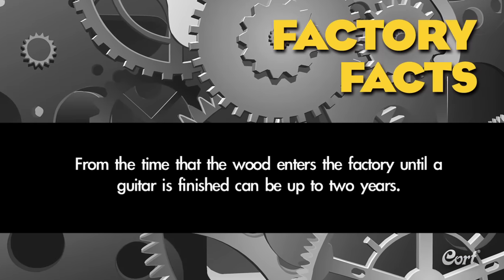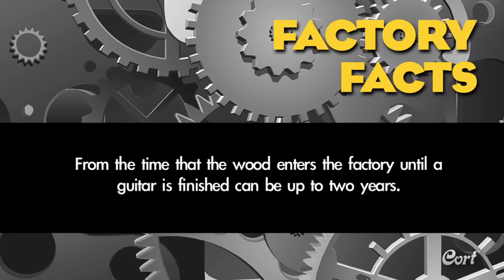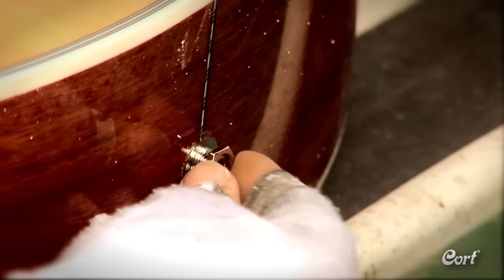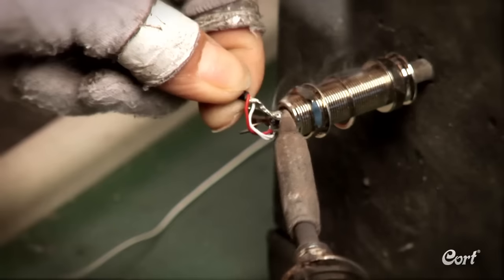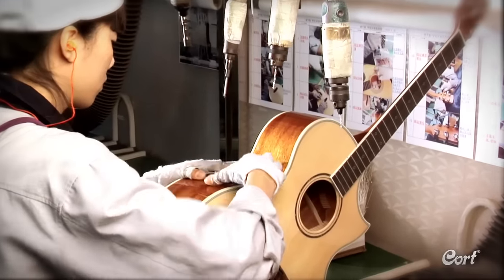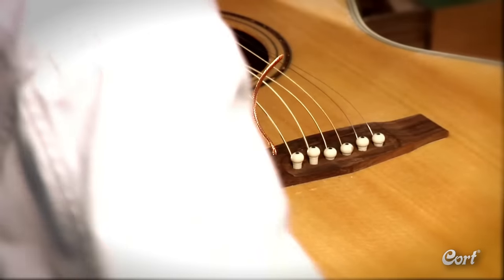Factory fact: from the time that the wood enters the factory until a guitar is finished can be up to two years. For guitars with integrated electronics, the next steps are installing the output jack, running all the wiring, and mounting the preamp. Then machine heads are installed and strings are added.